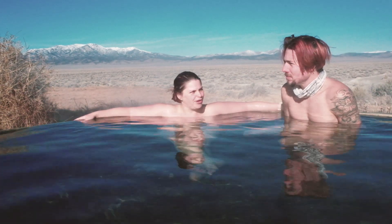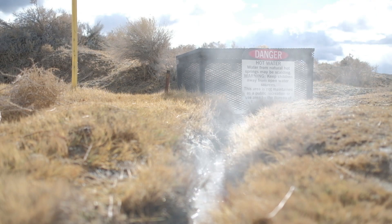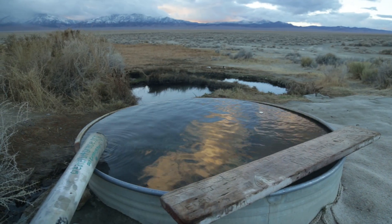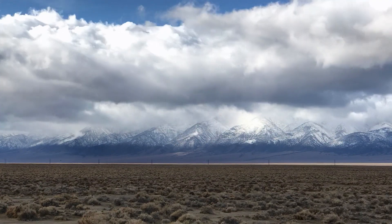It's called Spencer's Hot Springs and it's about 20 miles outside of Austin, Nevada, in central Nevada. You can see the surroundings are just beautiful. There's snow-capped mountains all around us, just this big open valley.